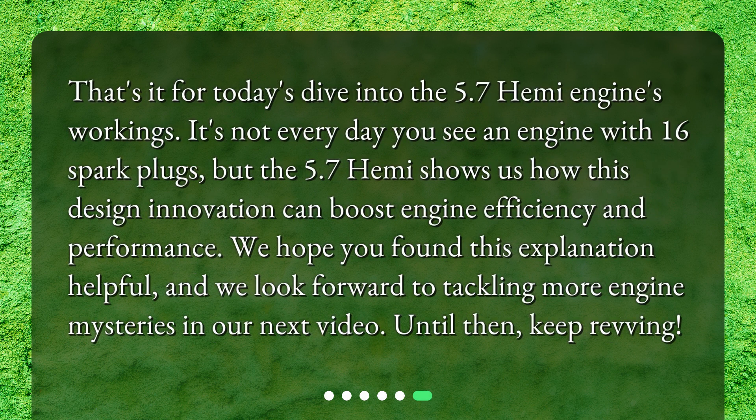That's it for today's dive into the 5.7 Hemi engine's workings. It's not every day you see an engine with 16 spark plugs, but the 5.7 Hemi shows us how this design innovation can boost engine efficiency and performance. We hope you found this explanation helpful, and we look forward to tackling more engine mysteries in our next video. Until then, keep revving! We'll see you next time.